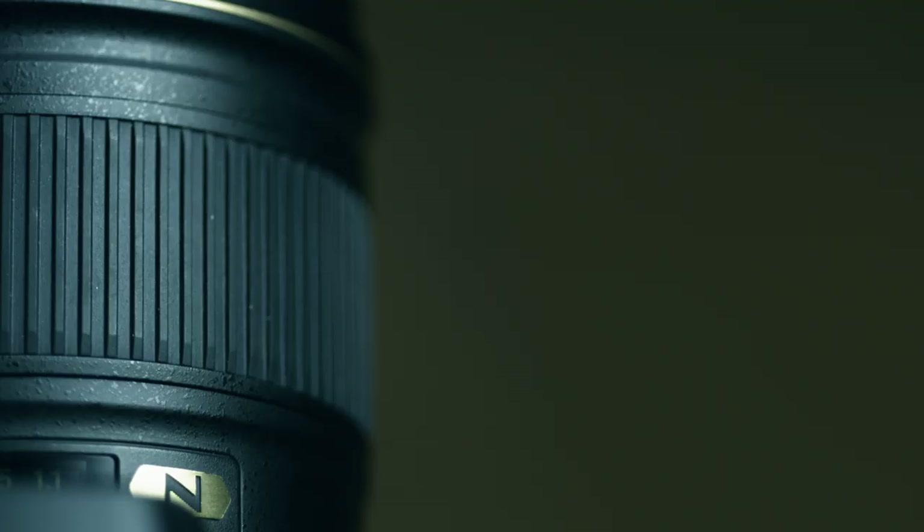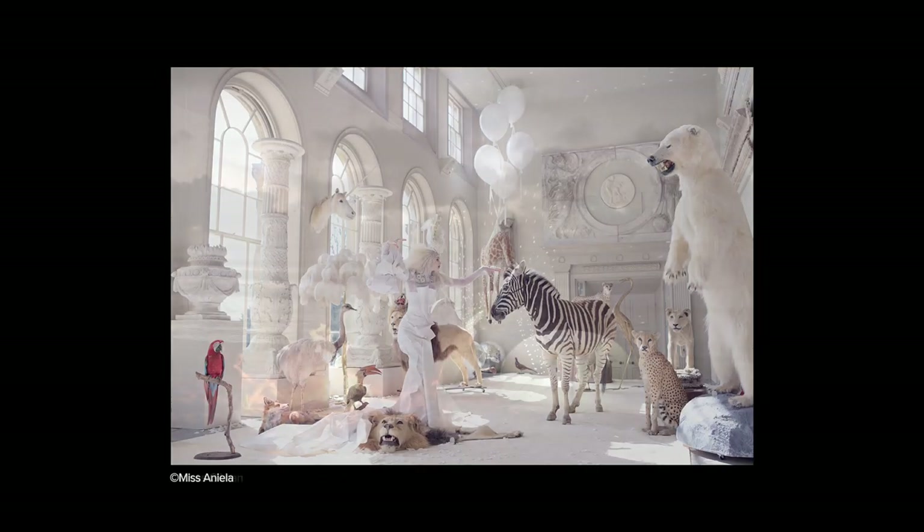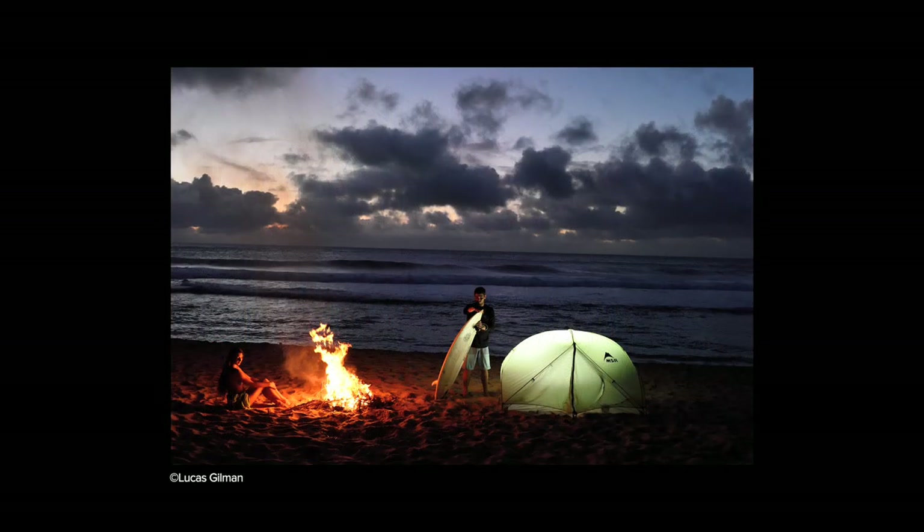The D810 is an incredible piece of equipment that can change the way you approach capturing images both with still shots and video. The D810's high image quality and versatility allows this camera to stand out.